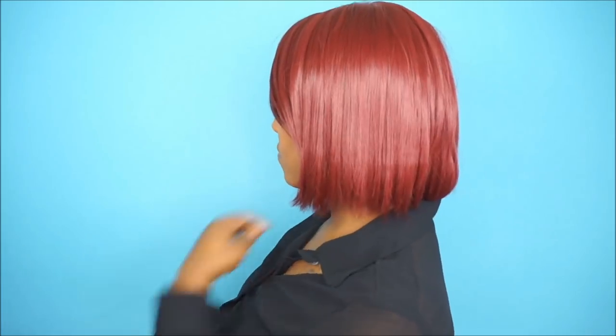I wanted to show you how the bob will look when you do purchase it and after you kind of alter it. This is how the wig looked after I went in and just cut it down a little bit and razored it, just to make it look a little bit more natural.